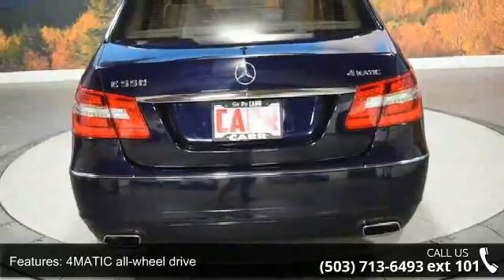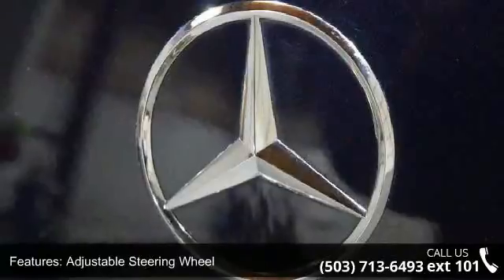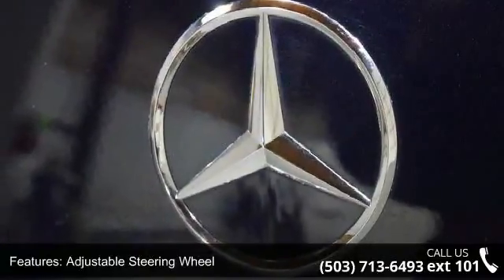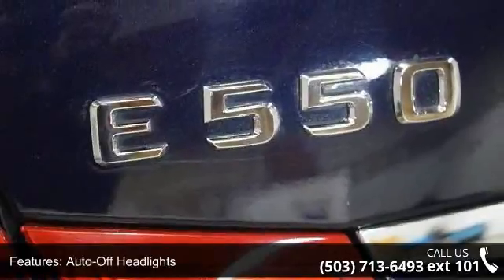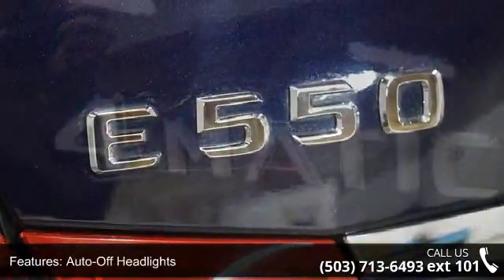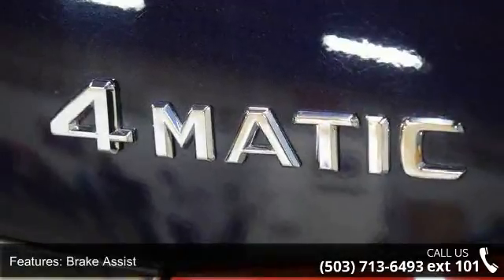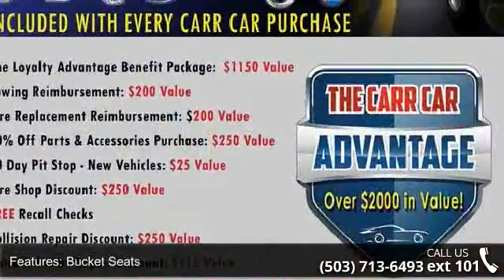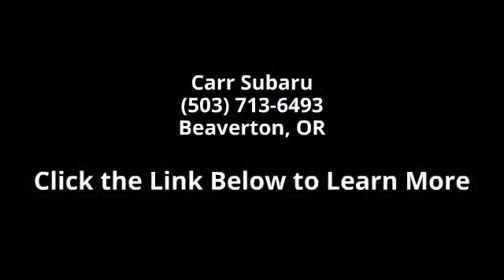If you are looking for a solid pre-owned car, this might be the one. Let us put you in the driver's seat today. Call or click to contact our dealership. Bye for now.